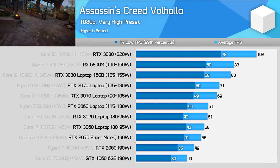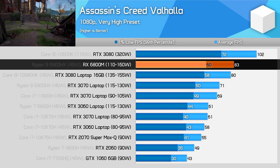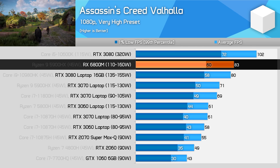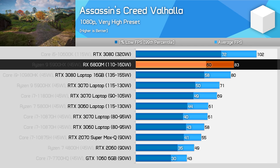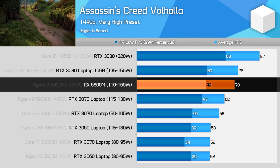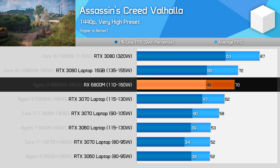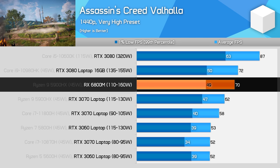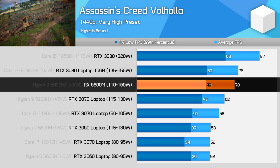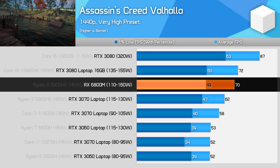In Assassin's Creed Valhalla at 1080p, the Radeon RX 6800M is 3% faster than Nvidia's GeForce RTX 3080 laptop GPU and 17% faster than the RTX 3070, putting the 6800M in the leading position for mobile GPUs at this resolution. At 1440p the 6800M is also competitive, but is now 3% slower than the 3080, as Nvidia's architecture scales better as resolution increases — a phenomenon also observed with their desktop GPUs. RDNA 2 is a bit of a beast at 1080p and still good at 1440p, but not quite as good as Ampere in that situation.